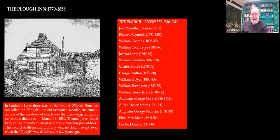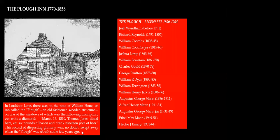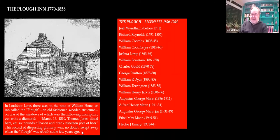Here it is again. There's a famous quote confirming the old-fashioned wooden structure — taken about the 1820s. And this inscription in the window: 'Thomas Jones dined here, ate six pounds of bacon and drank 19 pots of beer.' As it says, this record of disgust and gluttony was no doubt swept away when the Plough was rebuilt, which means in 1858. So the Plough was knocked down in 1858 and the current building put up.